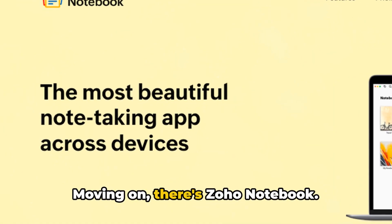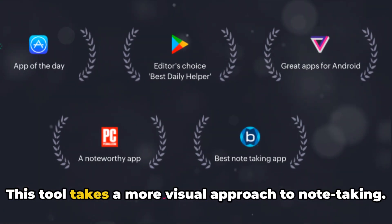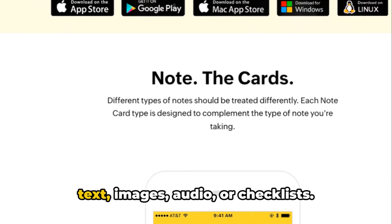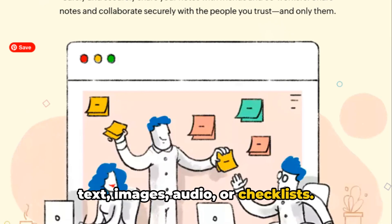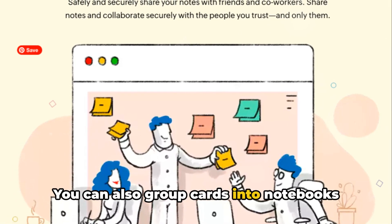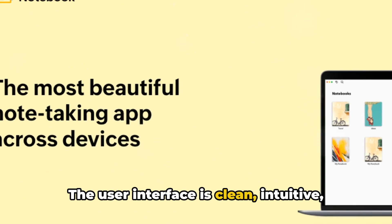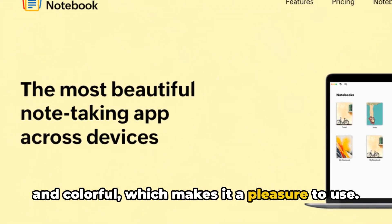Moving on, there's Zoho Notebook. This tool takes a more visual approach to note-taking. Each note is a card that can contain text, images, audio, or checklists. You can also group cards into notebooks and use tags to organize your notes. The user interface is clean, intuitive, and colorful, which makes it a pleasure to use.